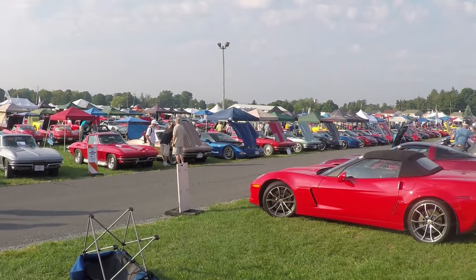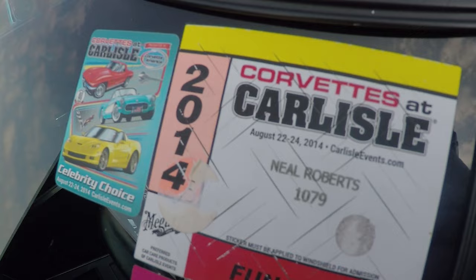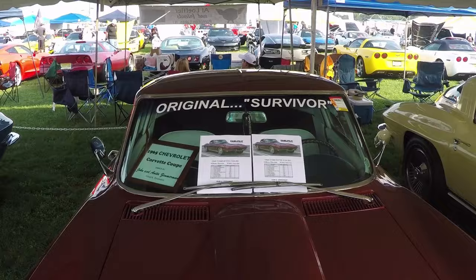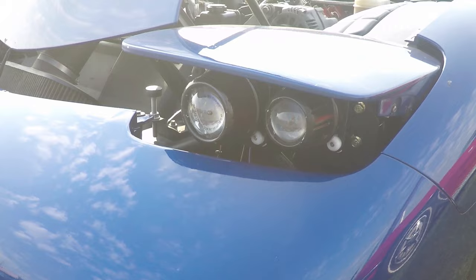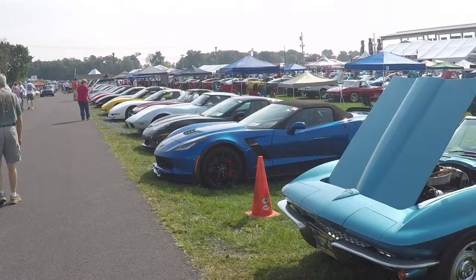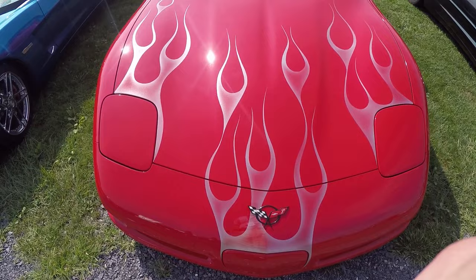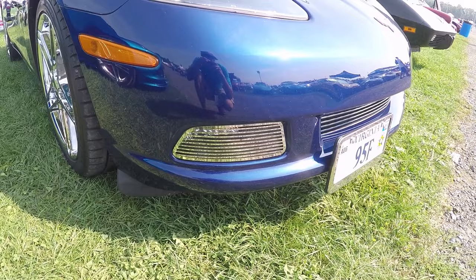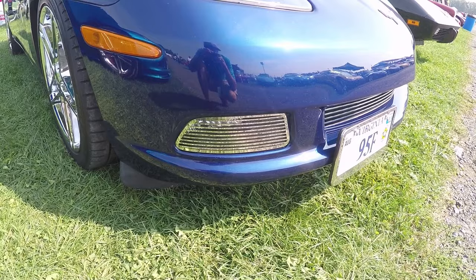Which Corvette is best Corvette? Mine was the best last year, because Chinese made taillights, because mothball, because JDM headlights. Which Corvette is best Corvette? My Corvette is best because glitter. My Corvette is best because double badge. Mine is best because chrome fog light covers over no fog light.